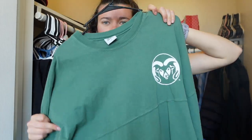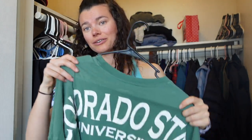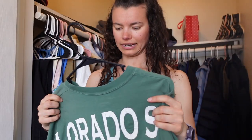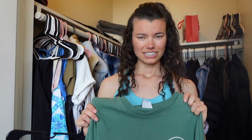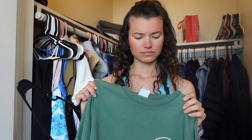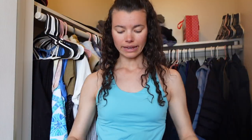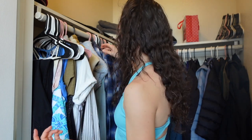Next we have a CSU spirit jersey. I got this from the bookstore when I accepted CSU's offer of acceptance for my undergrad. I never wear this — it's just not soft, it's kind of rough, and it's huge, like mega too big for me. I'm gonna list it and see if a new student wants it.